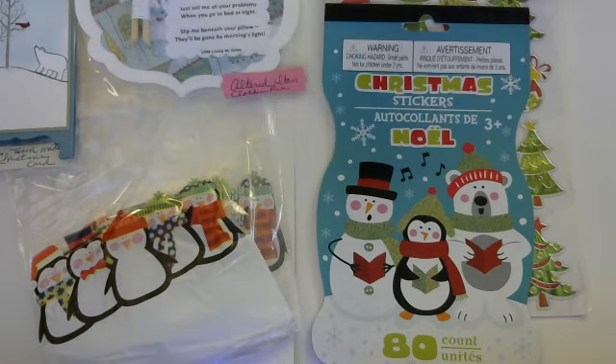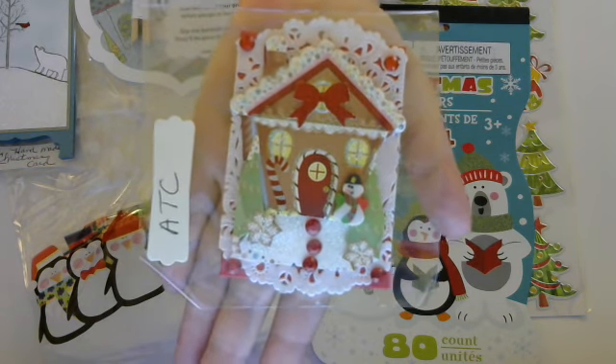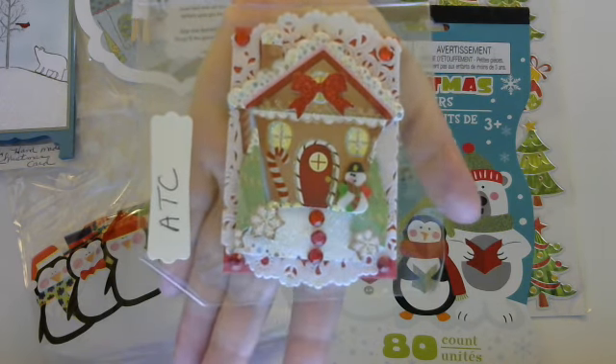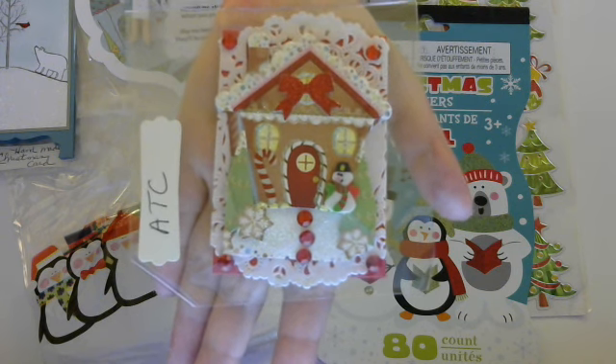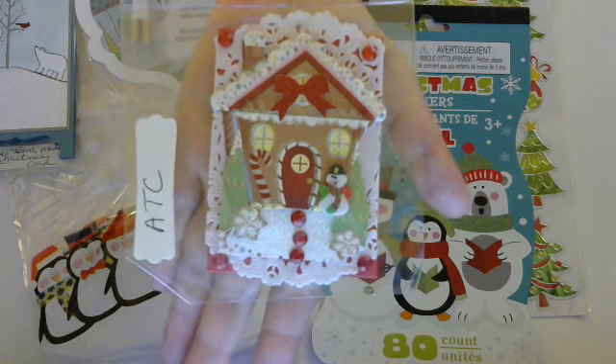She also made me this amazing ATC. That's so adorable — I love the layers, and the little candy cane, that's so cute. Love that.